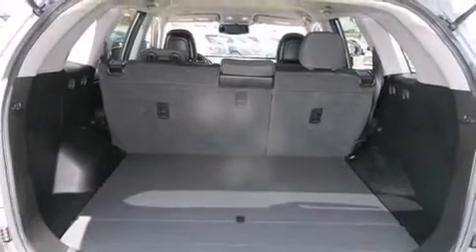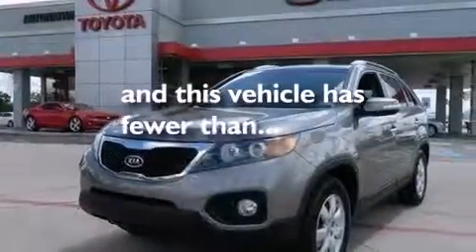Rear seat childproof door locks, a rear window defroster, a keyless entry system, and this vehicle has less than 28,000 miles.